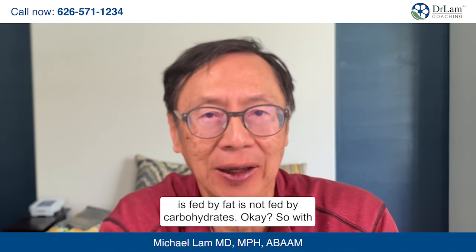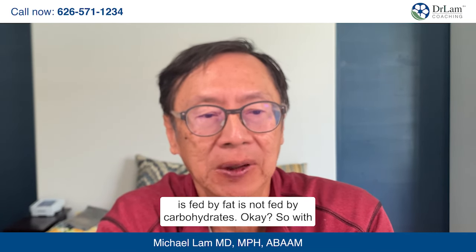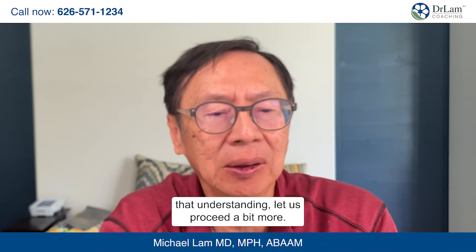In fact, 80% of the body's day-to-day energy is fed by fat — it's not fed by carbohydrates. So with that understanding, let us pursue a bit more.